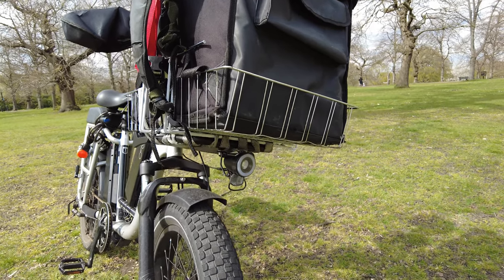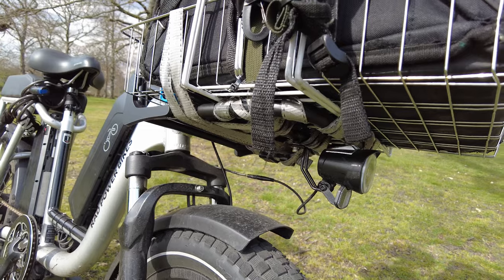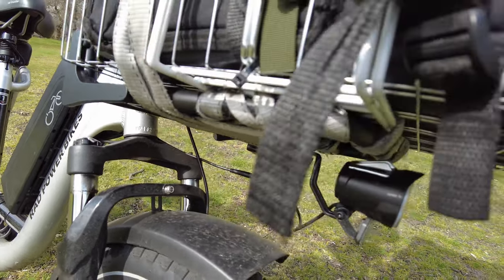So I mounted this basket on the front rack. I used these straps here and it's properly secured.